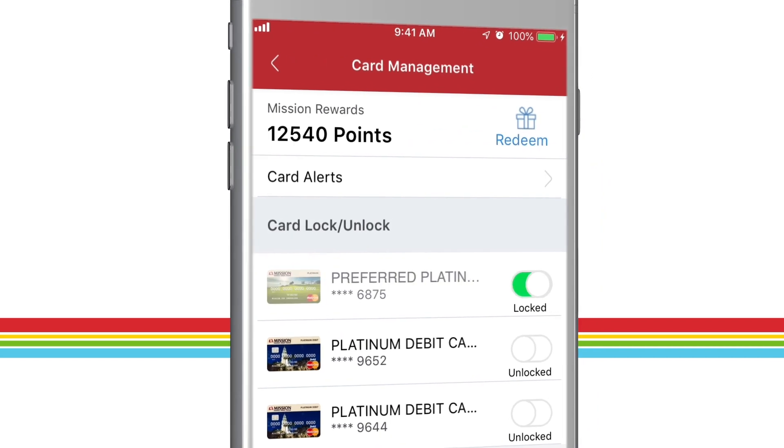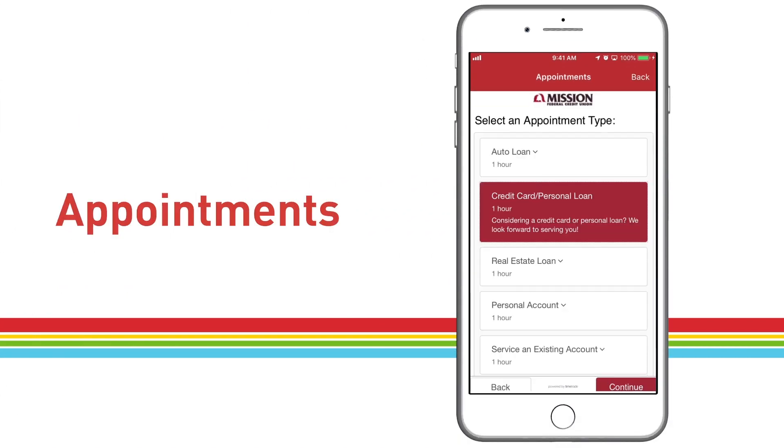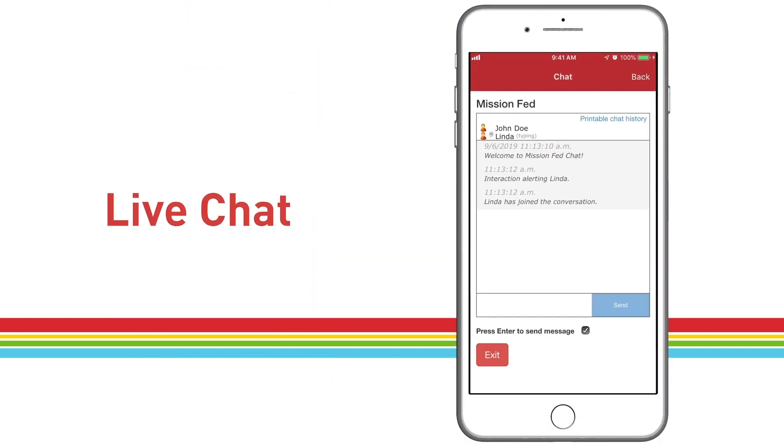Card management for added control and safety. Set branch appointments. Send secure messages. Or chat with us in real time.